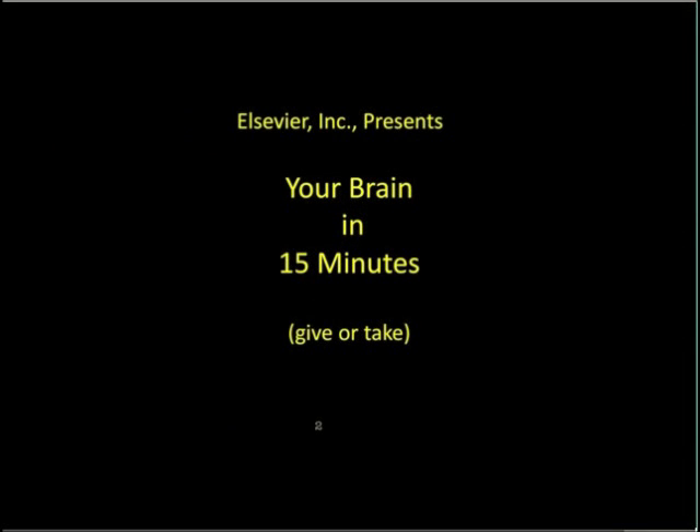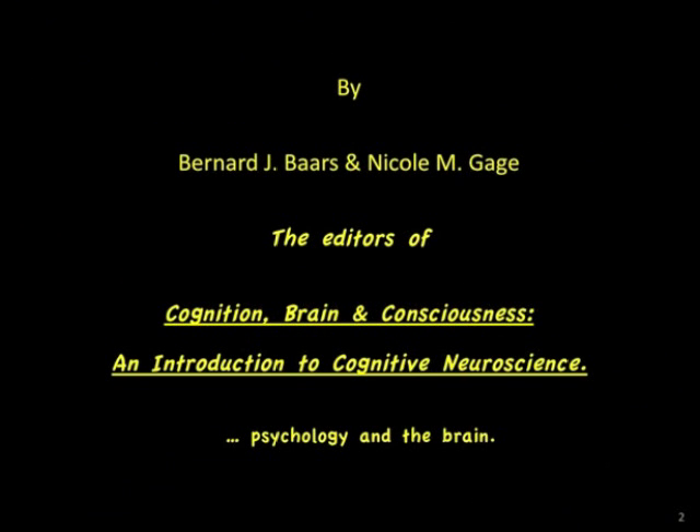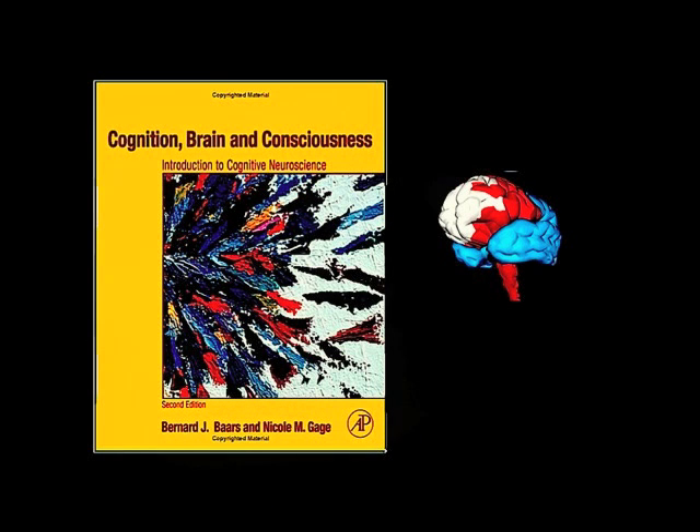Health of You Incorporated presents 'Your Brain in 15 Minutes, Give or Take a Few' by Bernard J. Baars and Nicole M. Gage, the editors of 'Cognition, Brain and Consciousness: An Introduction to Cognitive Neuroscience.'